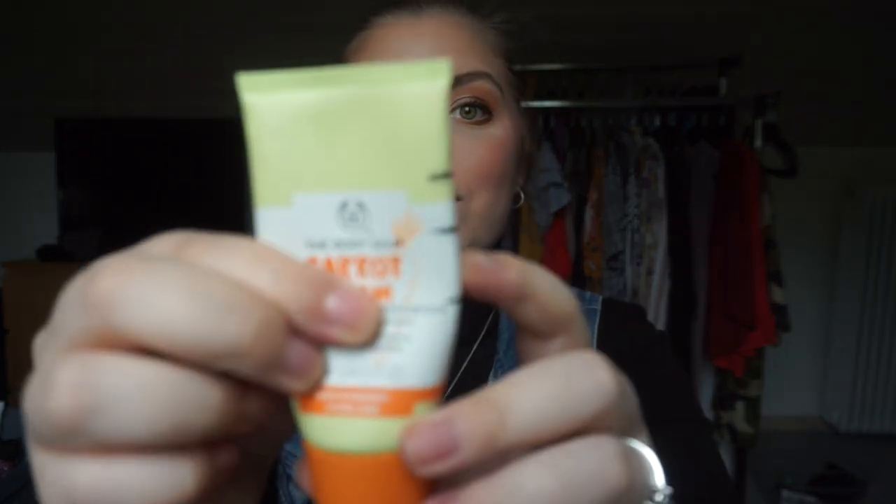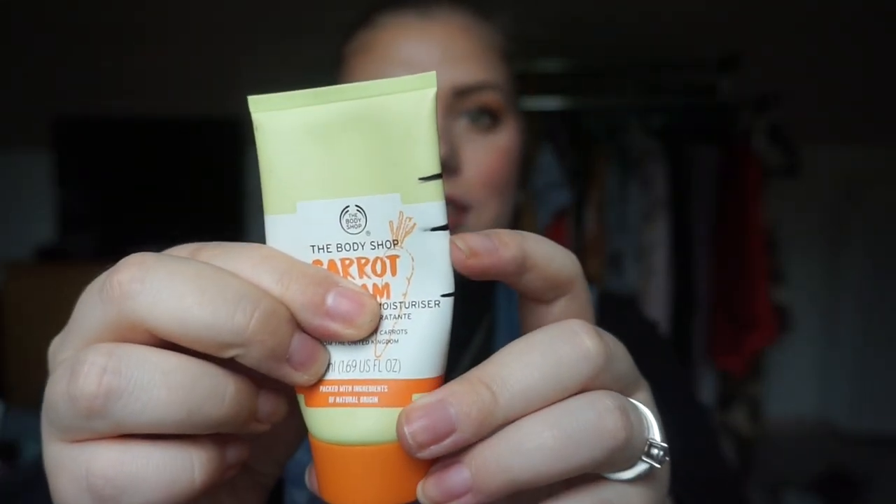Moving on to body products — I have the Body Shop carrot cream, just a daily moisturizer. I have some really nice progress. From the first update I'm now down to here. I'm using it every single day, morning and evening, mostly because I don't have any other moisturizers — maybe just a sample size. I have no idea if I can finish it in a month but I will definitely try.